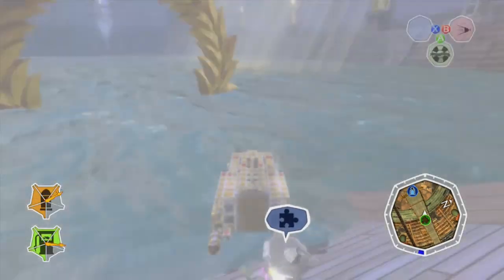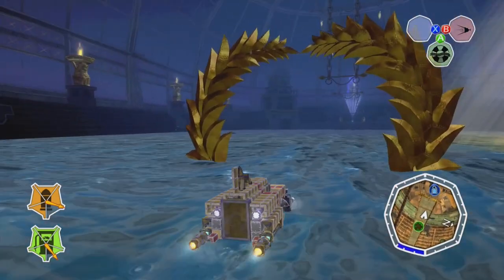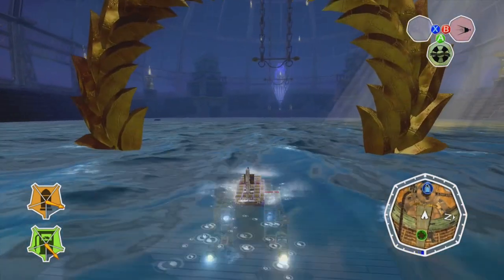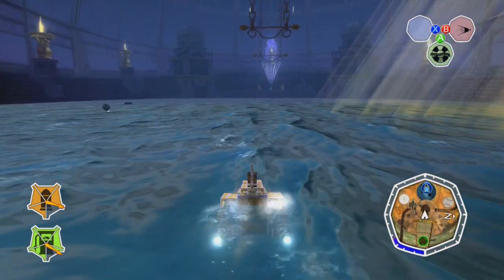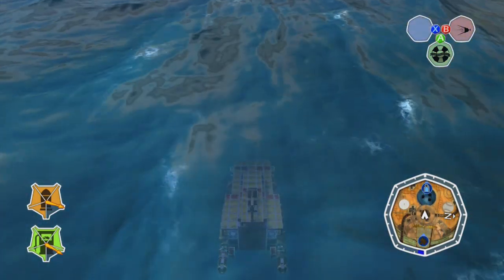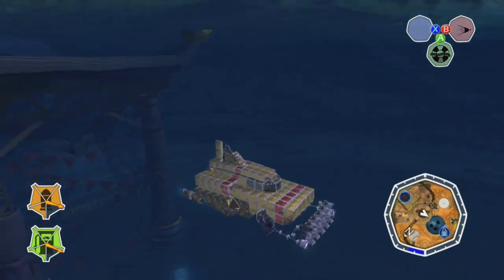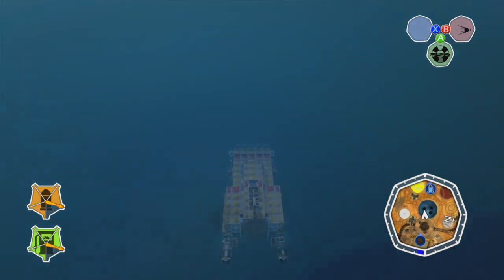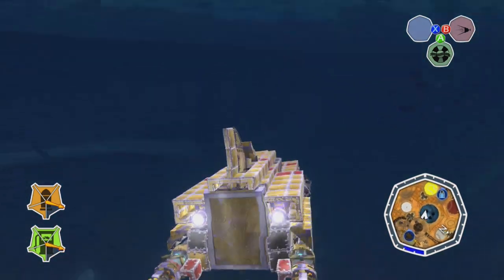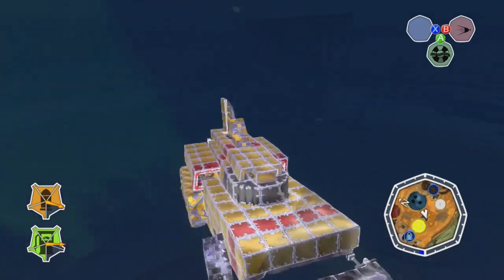And so there you have it — Thunderbird 4 in Banjo-Kazooie: Nuts & Bolts. It might look a little too blocky, and that's probably partly because of the nature of the game in which you build things with blocks, and partly because I'm maybe a little rusty. Either way, I am still fairly happy with it. It is, I think, a pretty okay likeness of Thunderbird 4. Thanks for watching, and until next time, I have been and still am Grim Grindle.